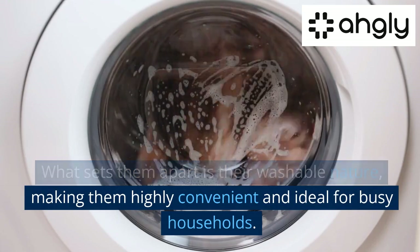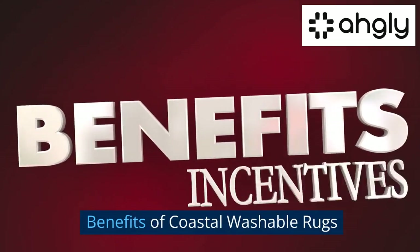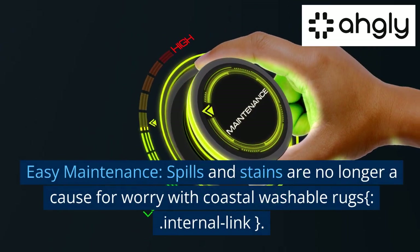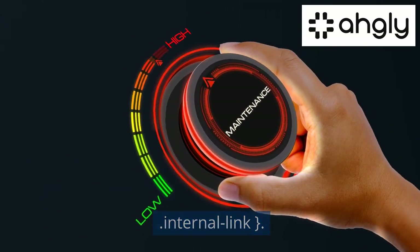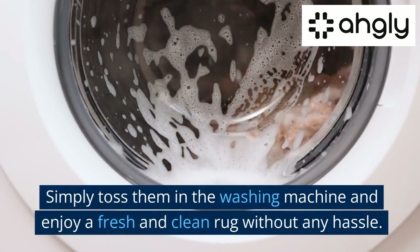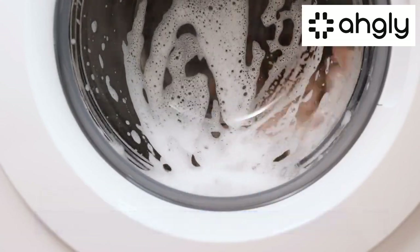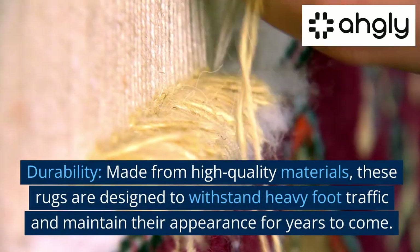Benefits of coastal washable rugs: Easy maintenance — spills and stains are no longer a cause for worry. Simply toss them in the washing machine and enjoy a fresh and clean rug without any hassle. Durability — made from high quality materials, these rugs are designed to withstand heavy foot traffic and maintain their appearance for years to come.